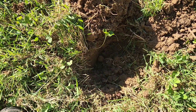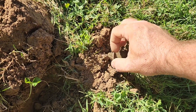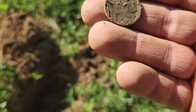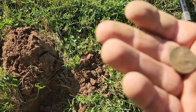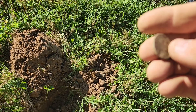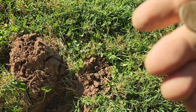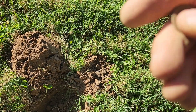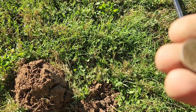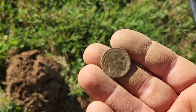I pulled one nickel out of here and didn't think it was very old, but I got to looking and it was actually a 1940 Jefferson. I got another one here. Hopefully this one may be a Buffalo. Sure is! So I got a 1940 Jefferson and a Buffalo. Let's see if I can get a year off of it here. I can't tell — maybe I'll get it cleaned up later and find a year on it.